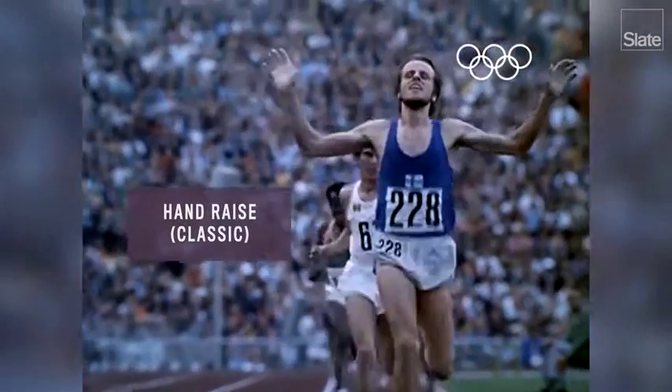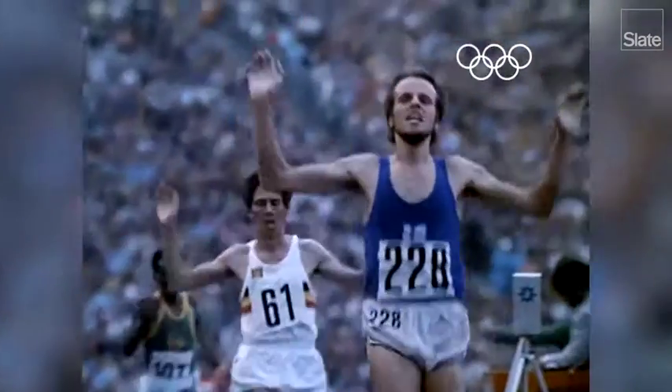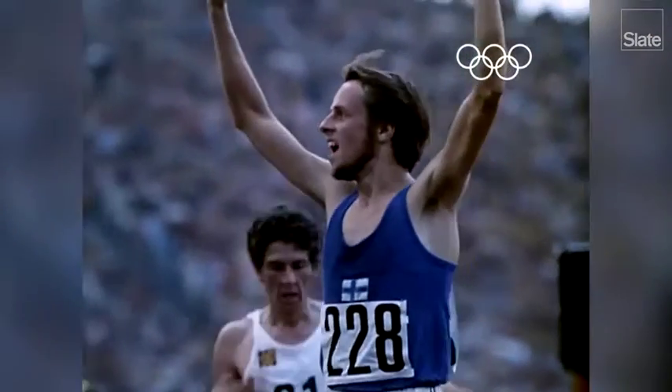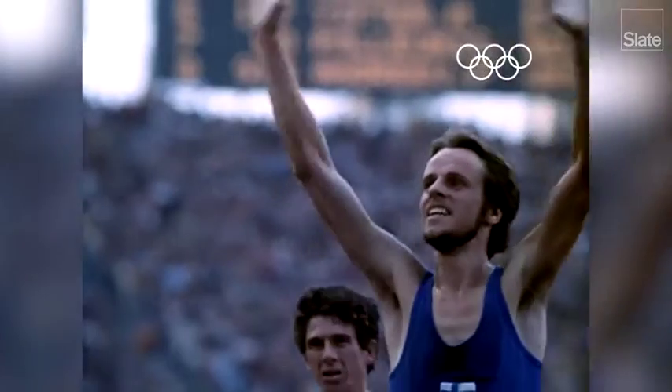First, there's the classic hand raise. It's an almost instinctual victory gesture and seems to be a favorite among 10,000-meter racers. But very quickly, you start looking floppy and awkward. At which point, you have a choice: stay open-palmed or transition into a closed-palm gesture.